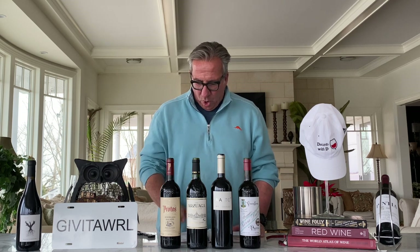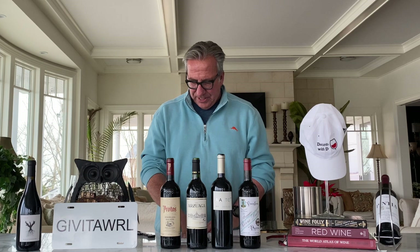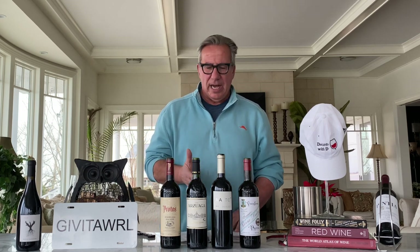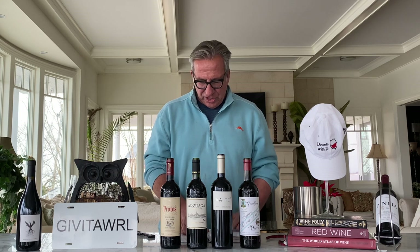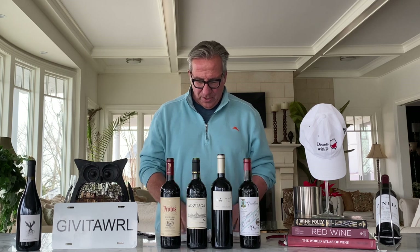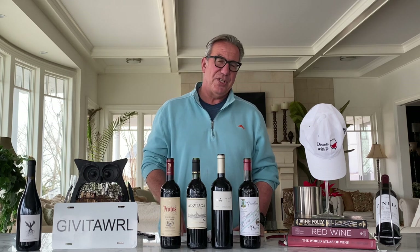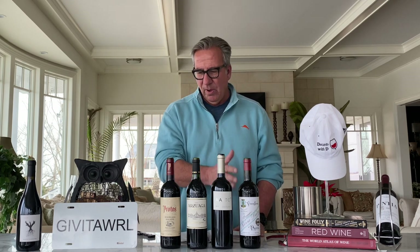The champagne grape in that region is also oftentimes referred to as Tinto Fino. And just like in Rioja, you have the different classifications: the Cosecha, which is a young interpretation of the wine; the Crianza, which has aged two years of which one in oak; or the Reserva, which has aged three years of which at least one in oak. We will be trying all of these here today.